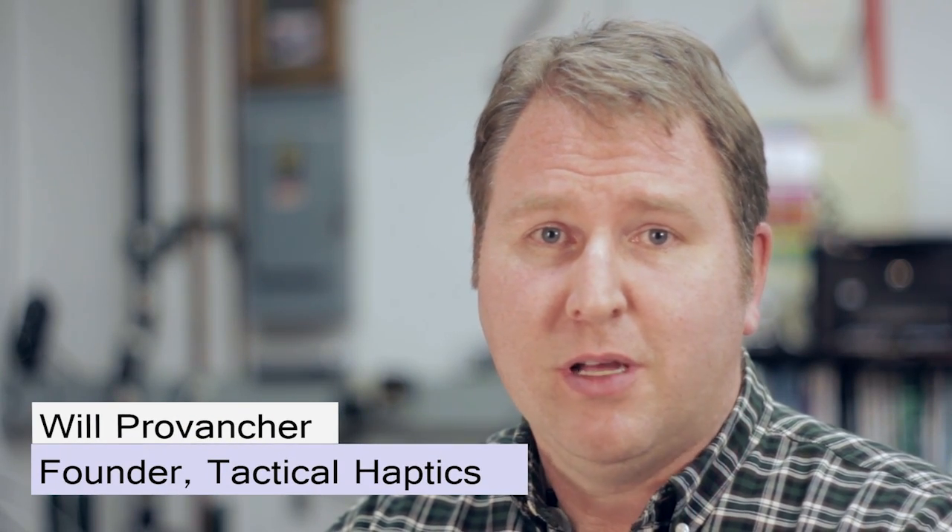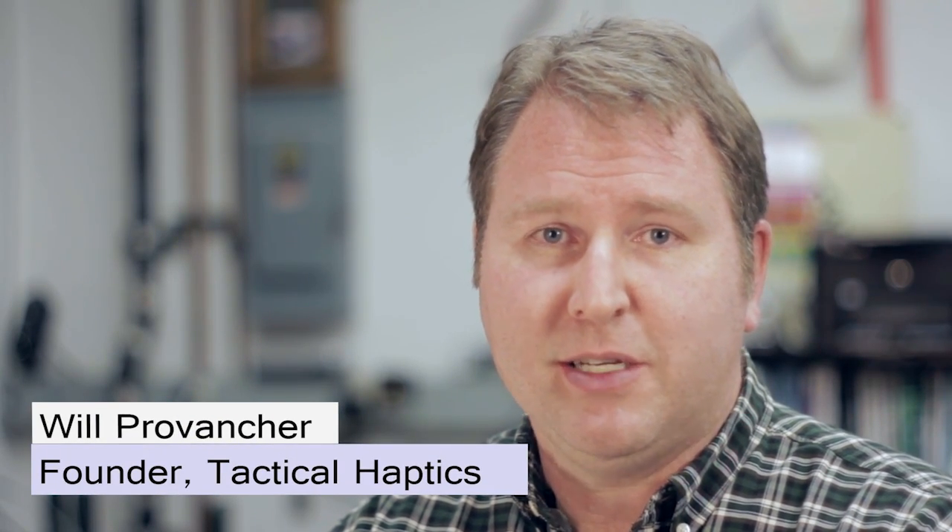Hi, I'm Will Provancher, founder of Tactical Haptics, and I'd like to introduce a revolutionary new technology that will bring unprecedented levels of interaction and immersion to virtual reality and gaming.